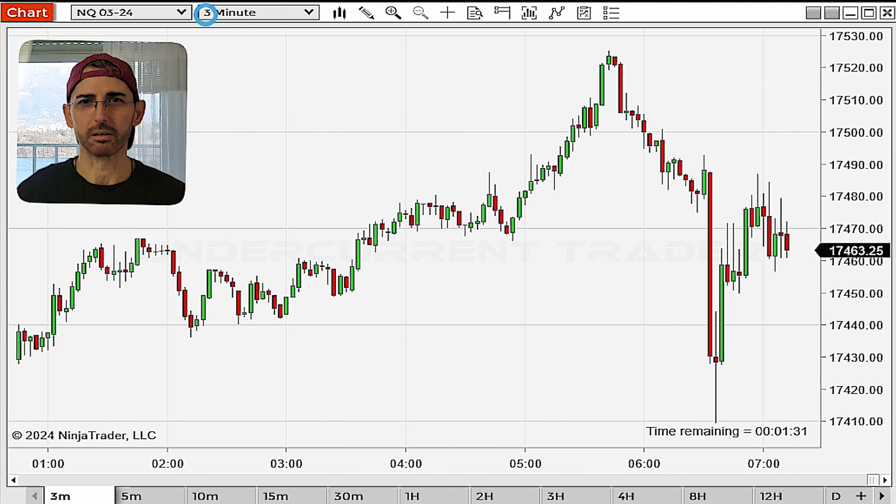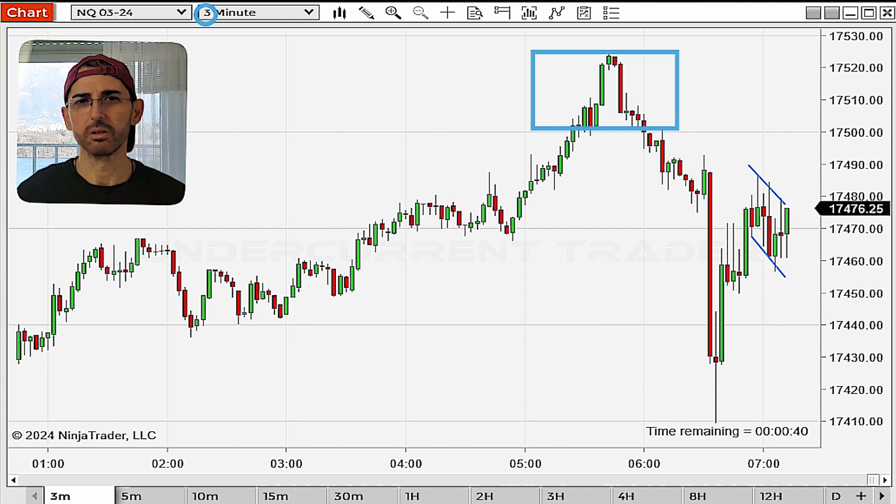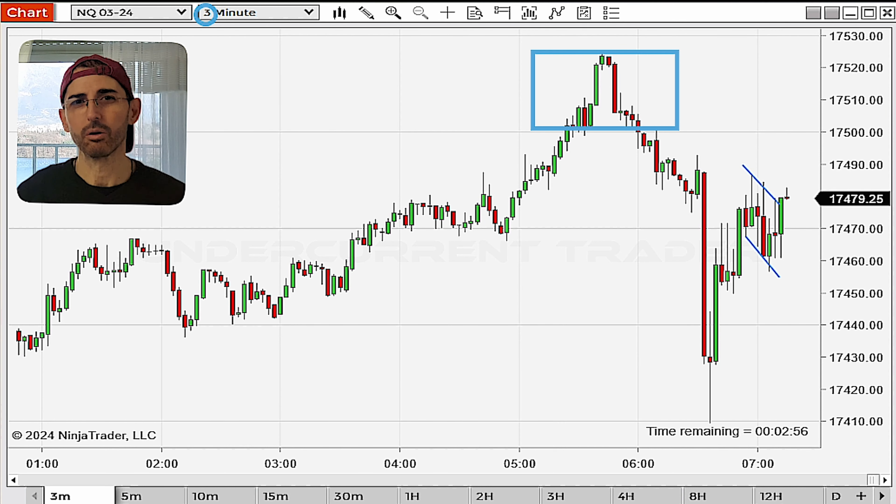The first thing that struck me with this price action was the obvious stop hunt zone up here. As I have often reiterated in my videos, these price action patterns are super important as they often signal genuine price reversals, especially when they appear near the peaks of uptrends or the troughs of downtrends. Understanding stop hunts is crucial when it comes to figuring out shifts in trends or range reversals.